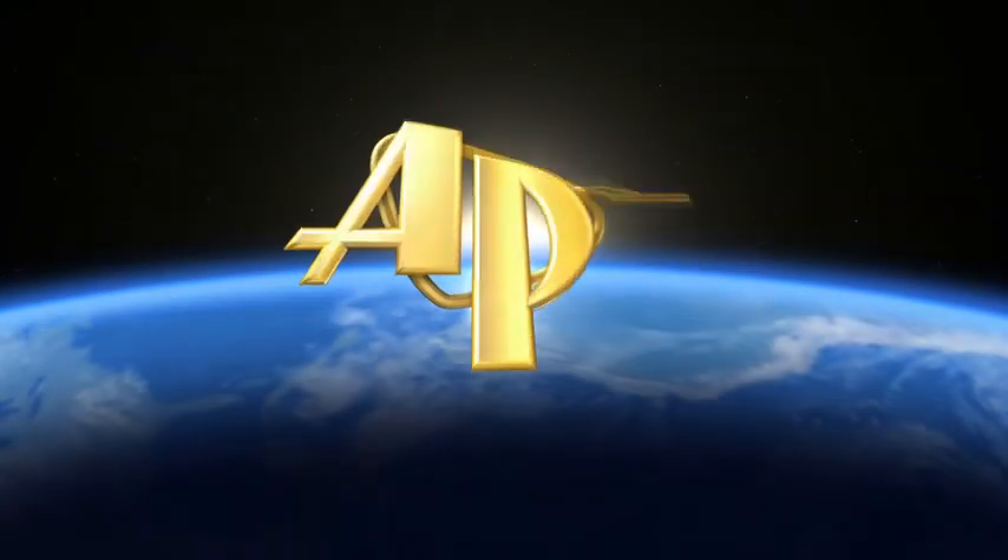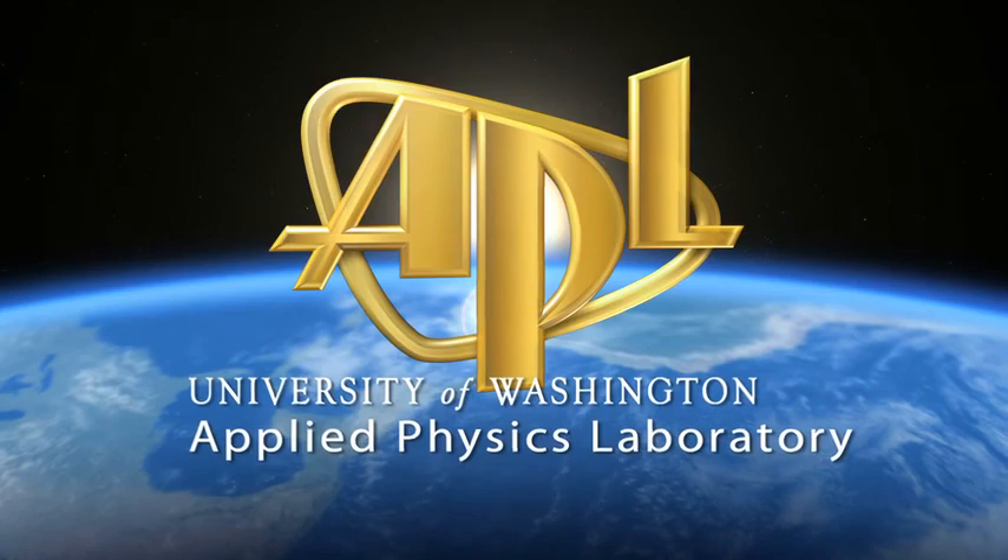This is APL, the Applied Physics Laboratory at the University of Washington in Seattle.